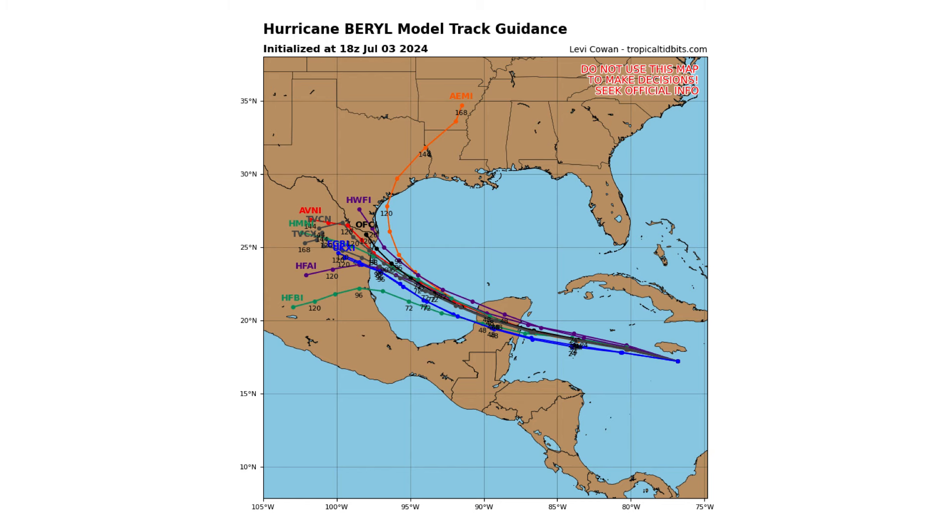We have pretty good agreement in the models up until the next three days, crossing the Yucatan Peninsula and into the southwestern portions of the Gulf of Mexico. And then from there, we have a huge spread — going west directly towards Mexico, going northwest towards the Mexican-Texas border, or could go more north and head towards the middle of the Texas Gulf Coast. So we have a big spread and a time frame of four to five days of potential landfall, depending on which direction it wants to go.